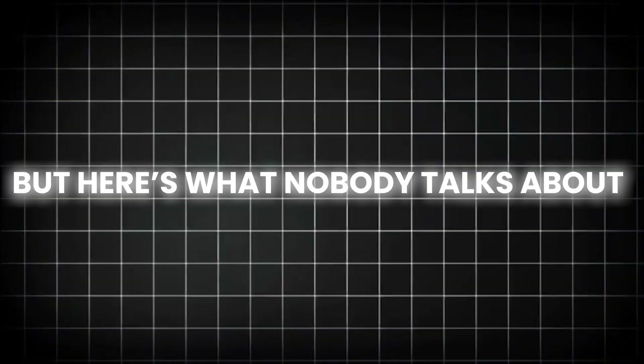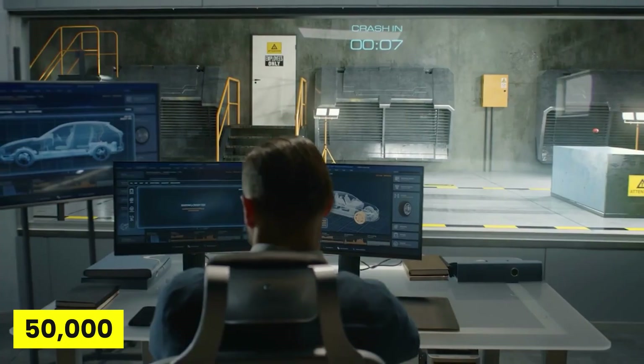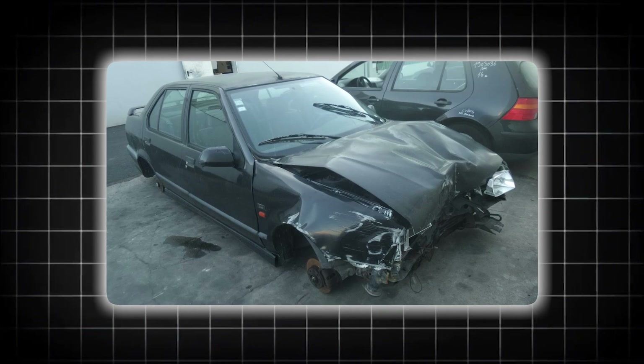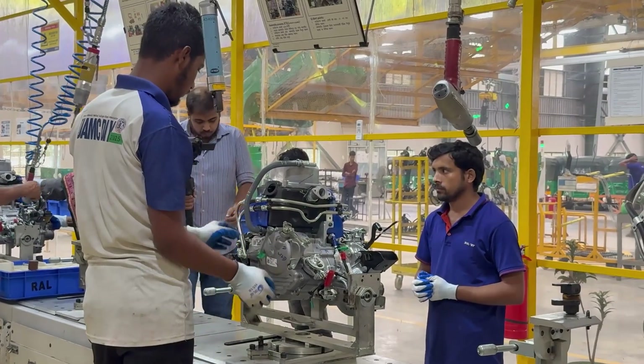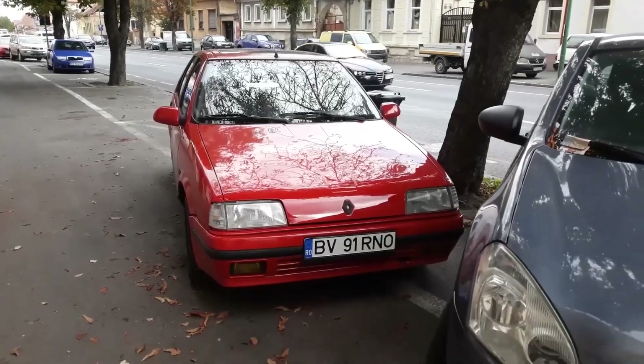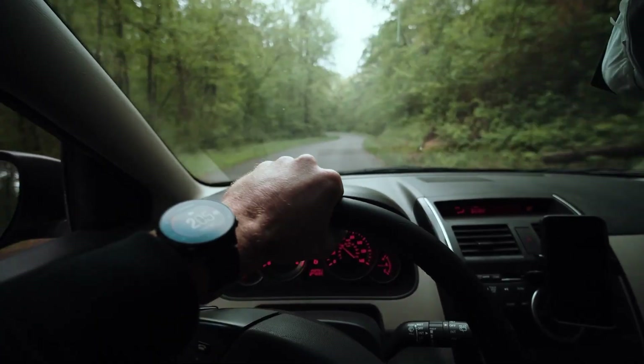But here's what nobody talks about. One major manufacturer secretly bought back over 50,000 of their own cars just to crush them, rather than face the lawsuits that were coming. Some safety features that manufacturers brag about actually made crashes deadlier. Three of these cars are probably parked in your neighborhood right now, and their owners have no idea they're driving mobile coffins.